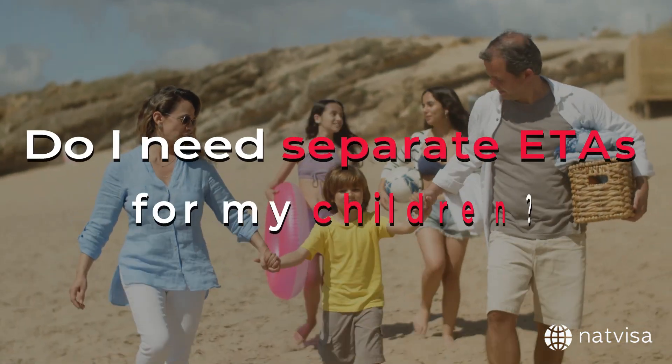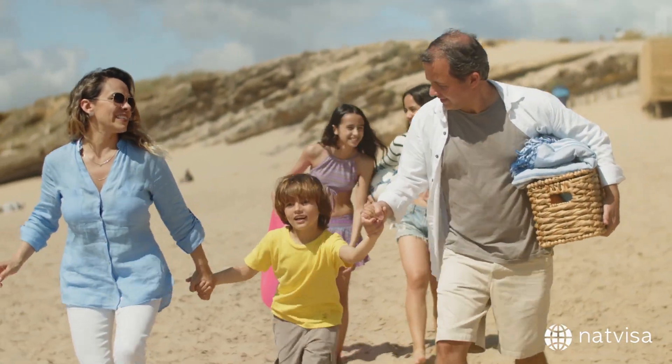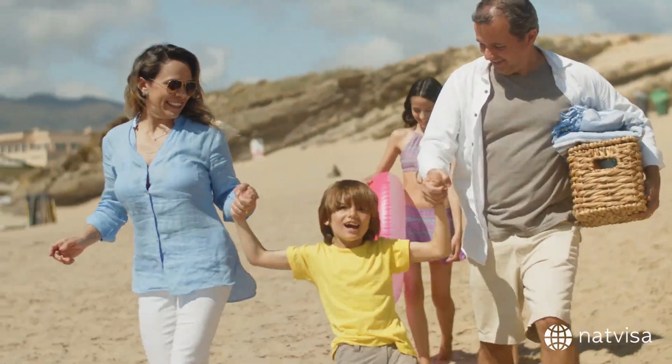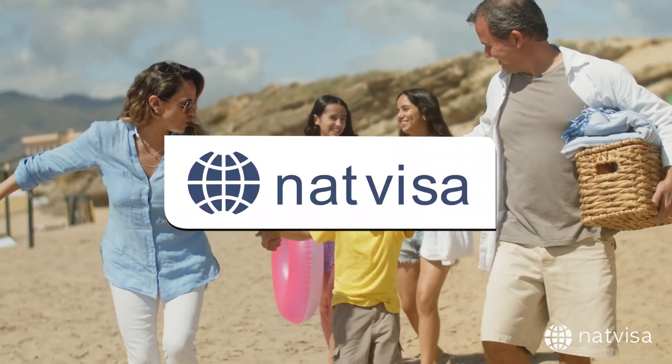Do I need separate ETAs for my children? Yes, each traveler, including children, must have a separate ETA to enter Mexico. You can apply for ETAs for your children using the same NatVisa platform.